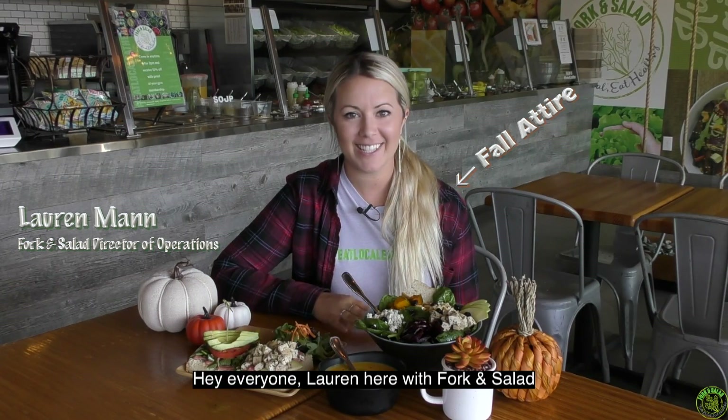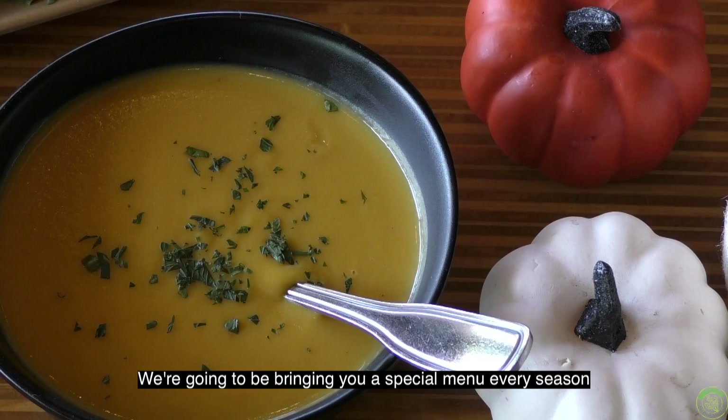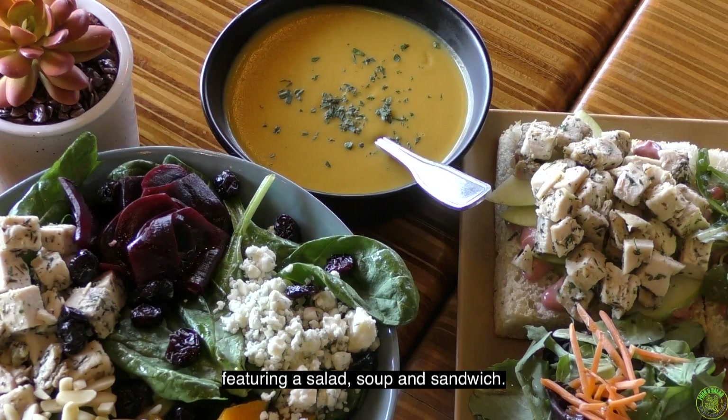Hey everyone, Lauren here with Fork and Salad, and fall is officially here. We're gonna be bringing you a special menu every season featuring a salad, soup, and sandwich.